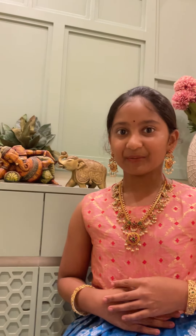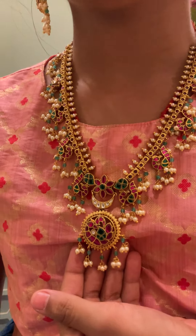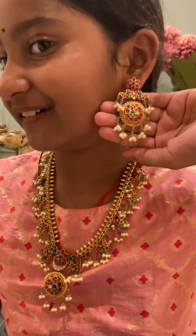Hi everyone, this is Hasvika from Hasvika 1g Gold Jewelry. We have four or five beautiful sets today to show you. This is a beautiful kundan set that I'm wearing — it has beautiful earrings which are screw type earrings.